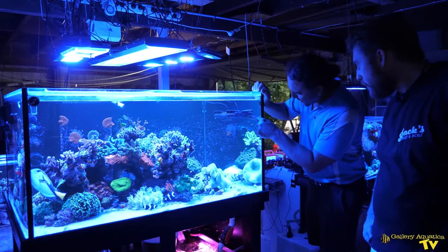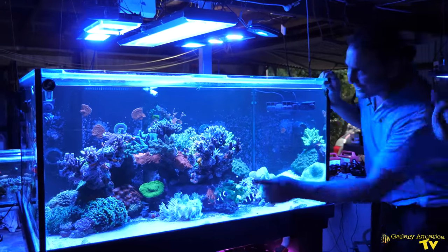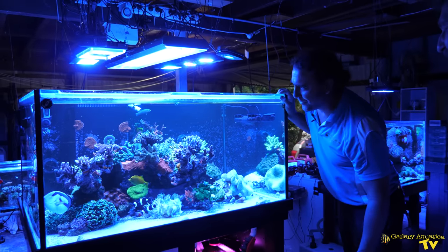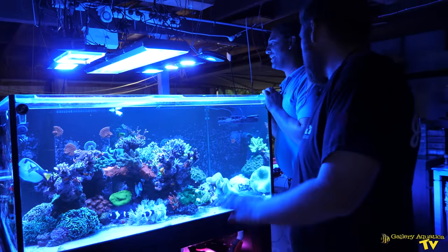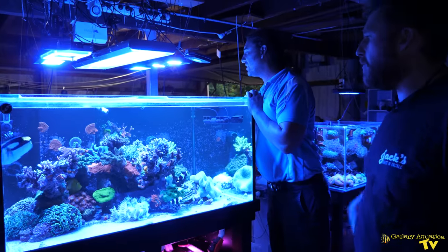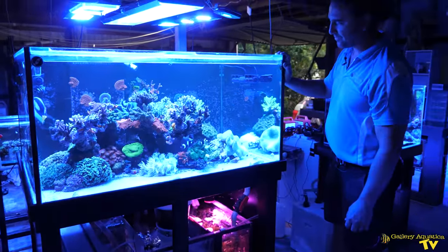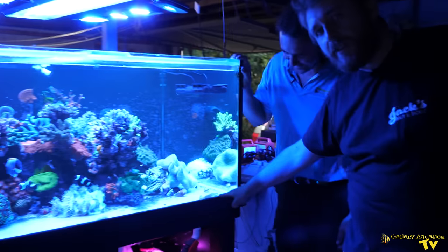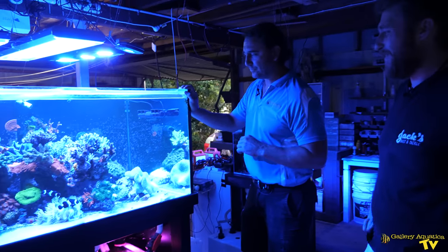How did you get that red Monty on the back of the tank? It was a plug there and it's just crept out. There's a Tomini Tang in there too — I've freaked him out I think. There's a Decora Goby that lives down behind the Zoas and hides. And here's Douglas — a Lawnmower Blenny — my little friend named Douglas. He's always fat and happy at the front.